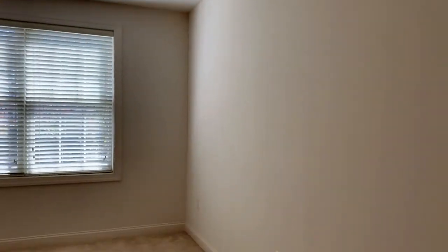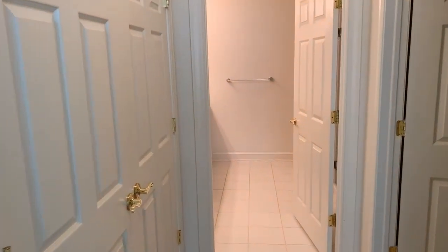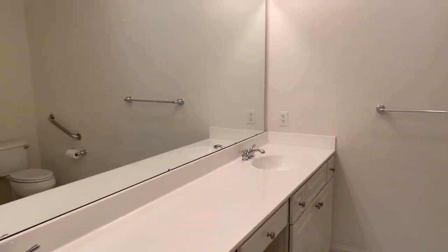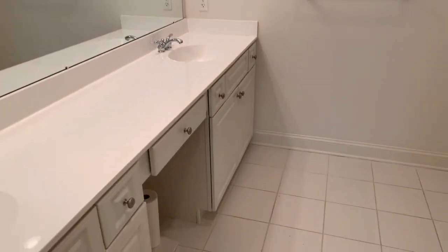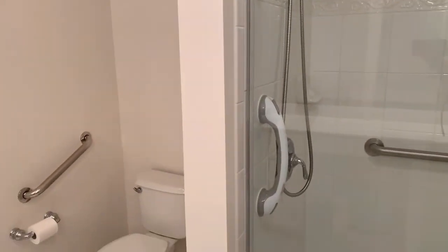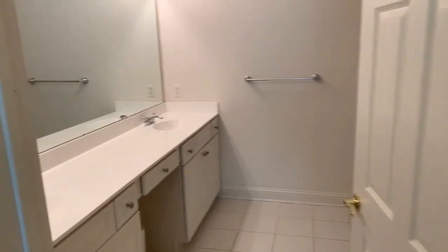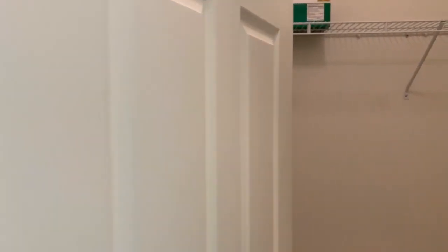We're going to turn around and look into the bathroom. We go to the closet area and into the master bath, which has a double sink, a glass door shower, and some handicap-accessible handles inside. We back out and look into the master bedroom walk-in closet — on the right-hand side it has ample storage space.